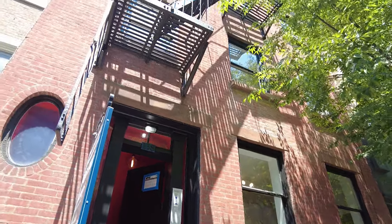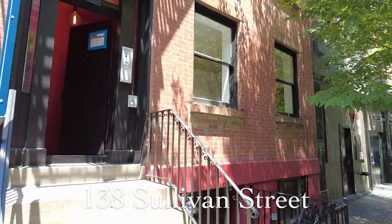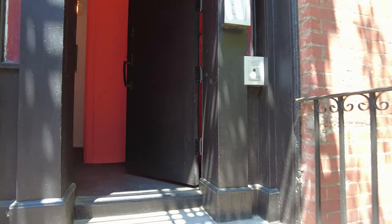This is Robert Mangum with Sotheby's International Realty. We're here today in Soho, 138 Sullivan — just a wonderful area full of restaurants and amazing stores.